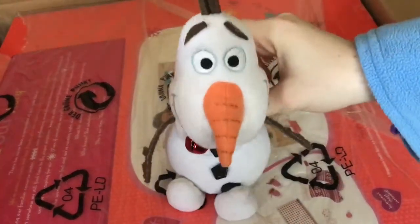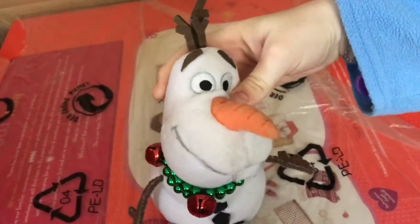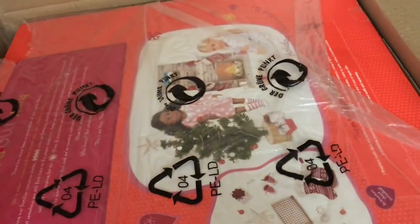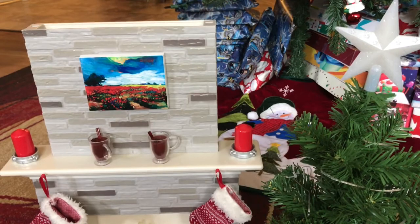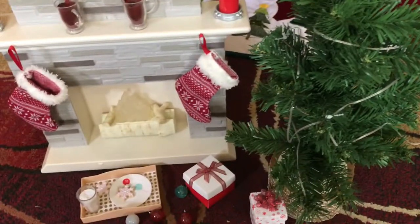Hey buddy, you excited? Yeah, it's gonna be good! So me and buddy are gonna get this out and show you what it comes with. This is everything.